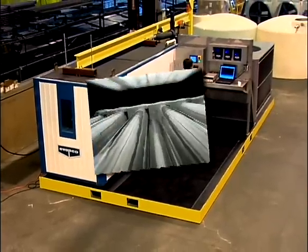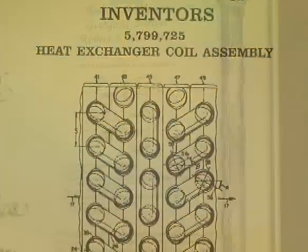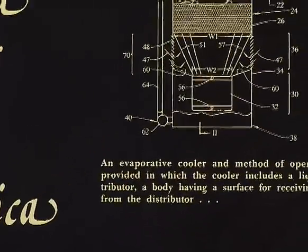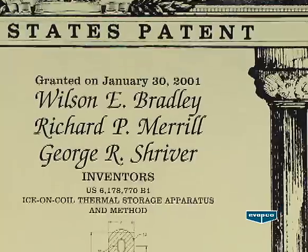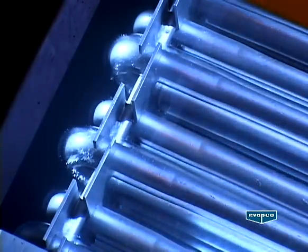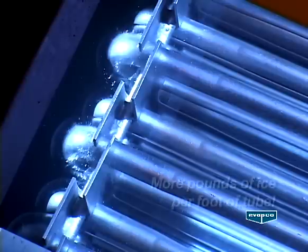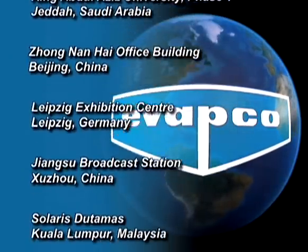Thermal ice storage: a technology that is proven and effective. Holders of over 120 worldwide patents on products for commercial HVAC and industrial refrigeration systems, Evapco has earned a solid reputation for technological innovation and superior product quality. Evapco's patented Extra-Pack technology ice coils, employing an exclusive elliptical tube design, provide increased ice pack density and build more pounds of ice per foot of tube than any other ice coil on the market today. Extra-Pack technology substantially improves the performance of thermal storage systems.